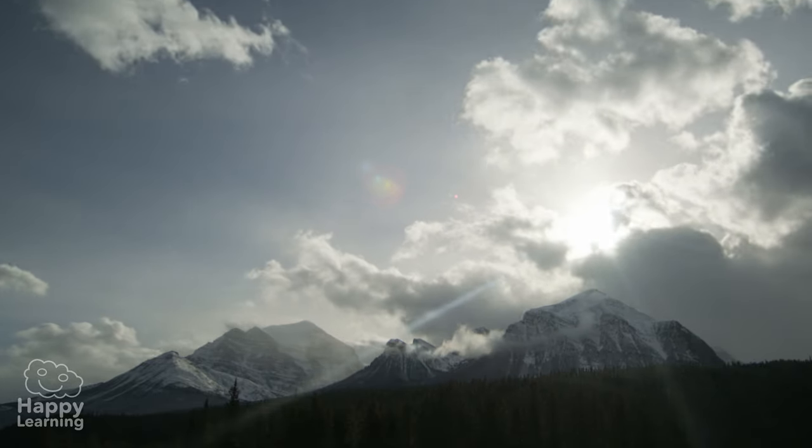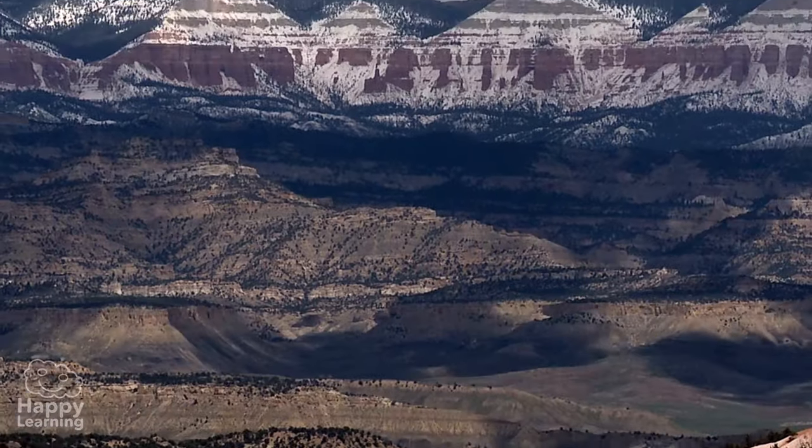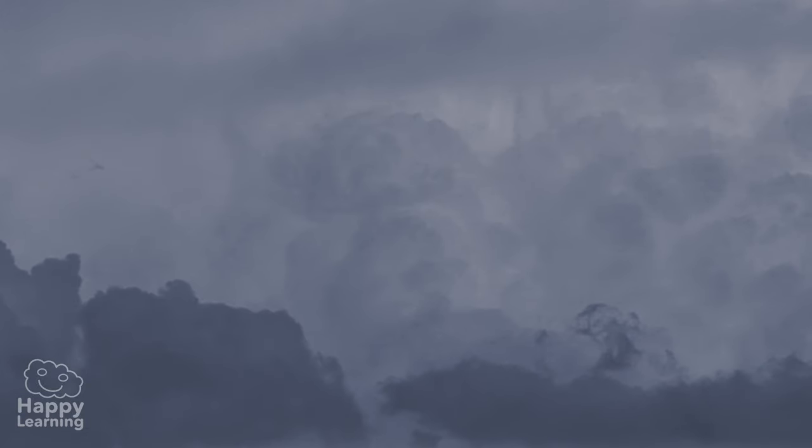Hello friends! Welcome to a new Happy Learning video. Today, we're going to climb very, very high to learn about what clouds are and how they are formed.